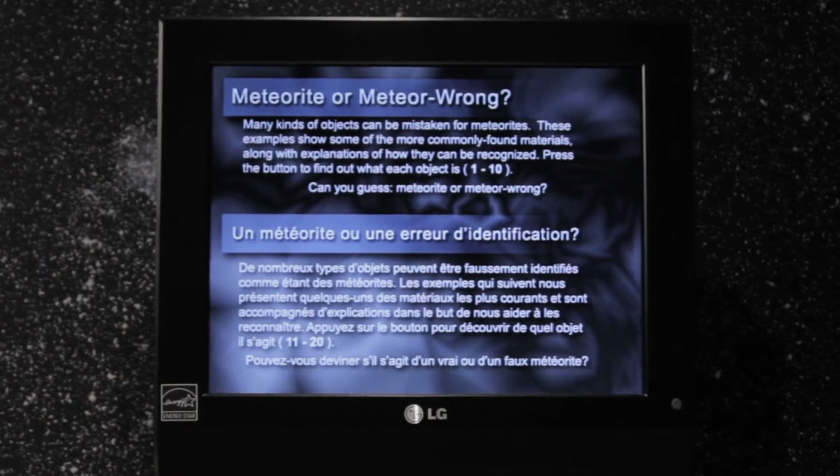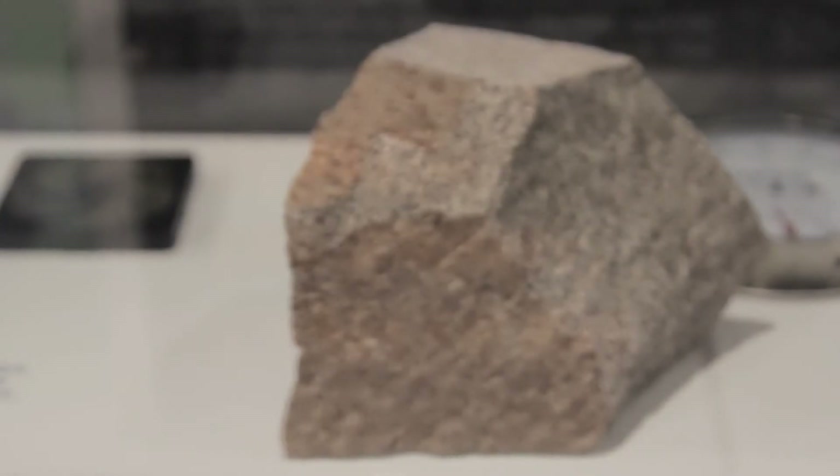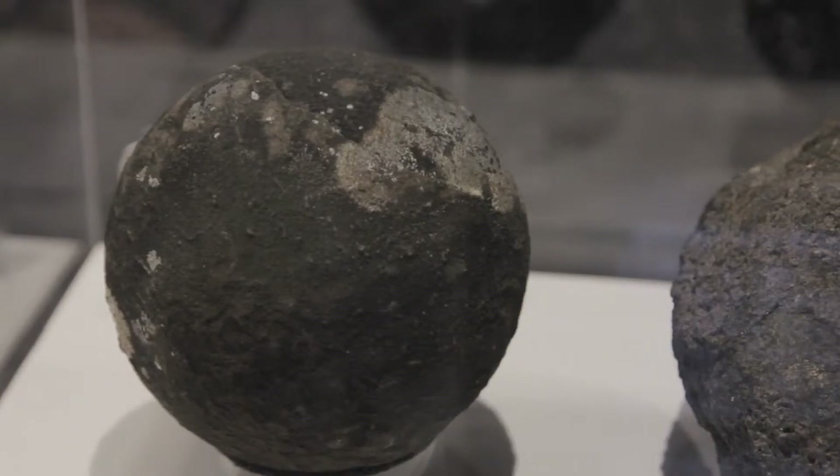We also have a display of what we call meteor wrongs — rocks from the earth that look like meteorites but turn out to just be regular earthly rocks — so that people have a comparison. It's surprising how hard it is to tell the difference; it's not an obvious kind of thing. Meteorites can really masquerade as earthly rocks.